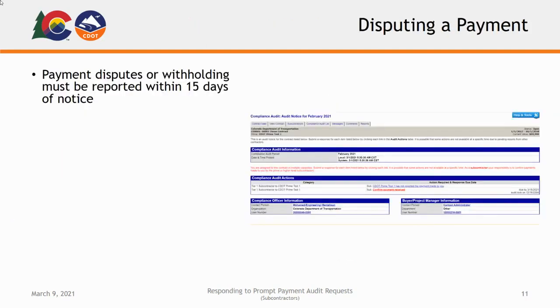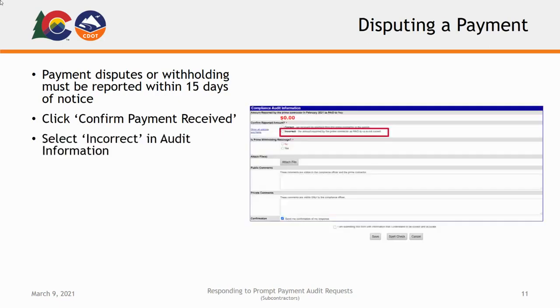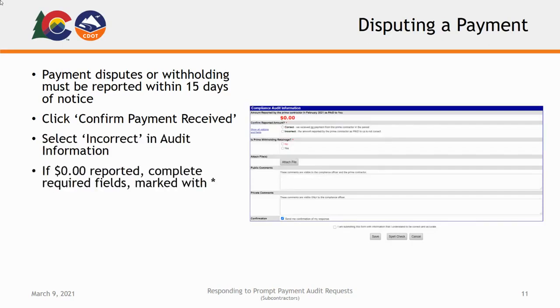If payment information is disputed or payment has been withheld, this must be reported within 15 days of notice. Payment discrepancies entered into an audit are automatically reported to CDOT. From your Audit page, locate and click the Confirm Payment Received link under the Audit Actions section. In the Audit Information box, select the Incorrect option. If the higher-tier contractor reported an amount of $0, complete all of the required fields marked with a red asterisk. Please be aware that reported payment differences must be at least $100 different than the reported amount. Discrepancies of less than $100 will not be flagged by the B2G Now system, even if you mark them as incorrect.